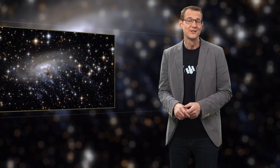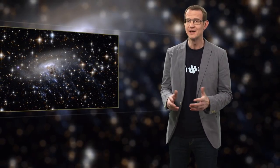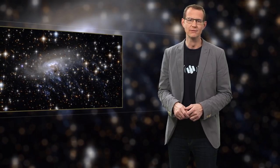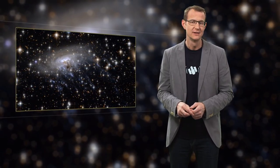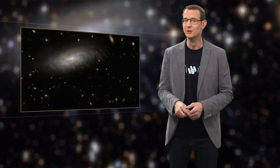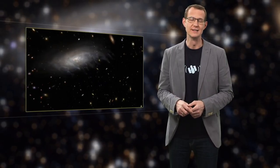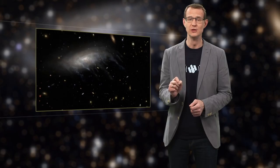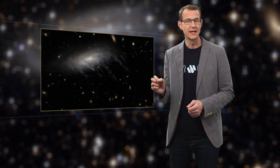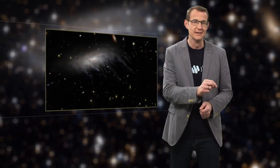Studying ram pressure stripping helps astronomers to better understand how galaxies evolve. ESO 137-001's trip through the Norma cluster will leave it with very little gas, rendering it pretty much incapable of forming any new stars. And that is precisely one of the things you have to do in order to transform spiral galaxies into elliptical galaxies, which are typically found in galaxy clusters.